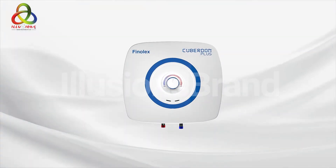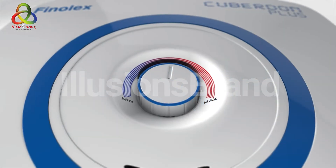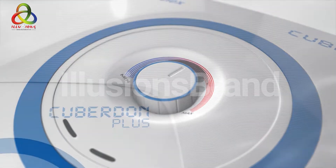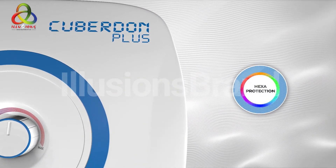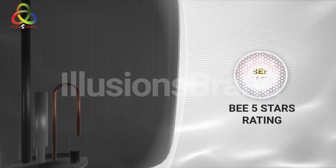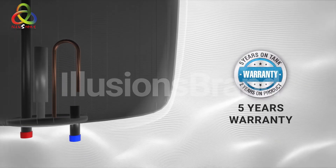Presenting Phenonex Cubadon Plus Storage Water Heater — a perfect combination of technology, innovation and design. Phenonex Cubadon Plus comes with hexaprotection along with a glass-lined tank, BEE 5 Star Rating, and 5 Years Warranty.